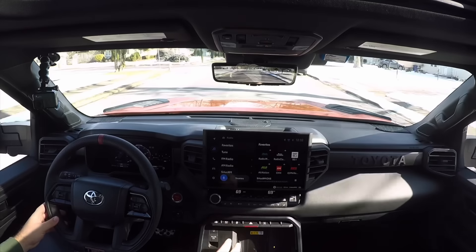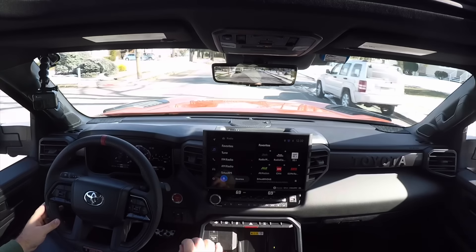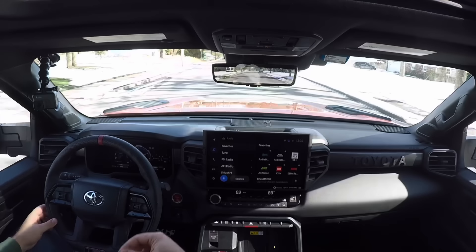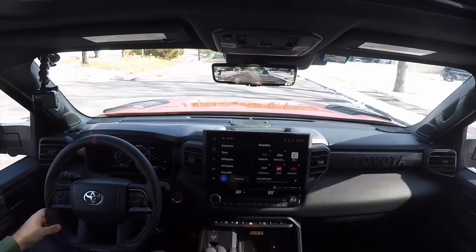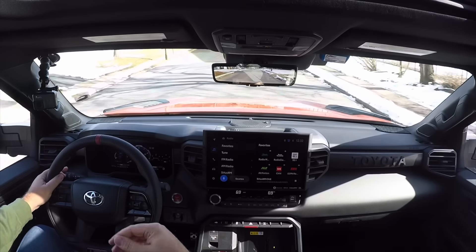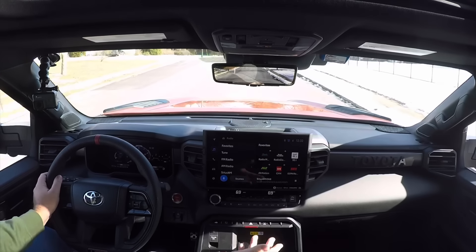This is an iForce Max 4x4, 5.5-foot bed, crew max — it's the only way you could get this truck. It comes in Terra, ice cap, black, and magnetic gray metallic. So it's a special Tundra, as we all know.